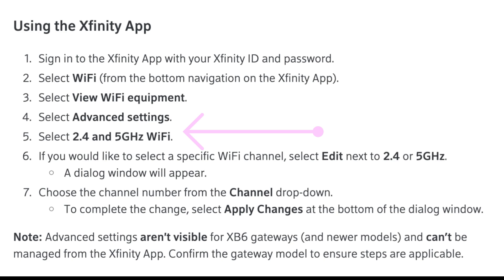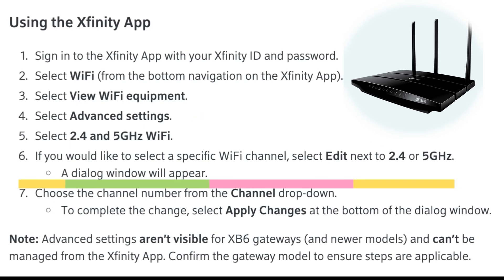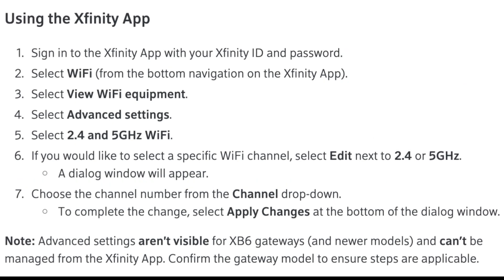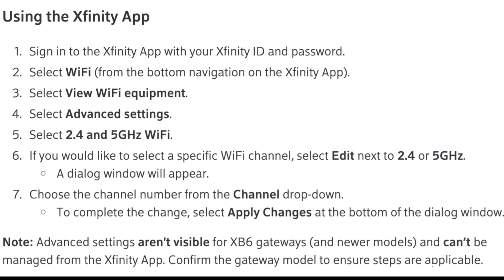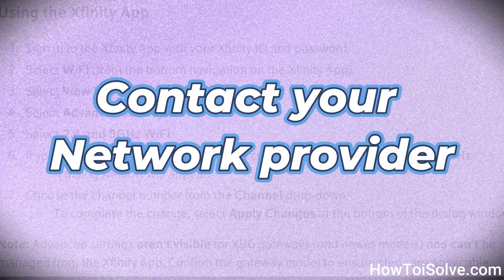You should use the 5GHz Wi-Fi band on your iPhone. If your router supports it, switch to the 5GHz band instead of 2.4GHz for faster speeds and less interference. Contact your network provider for more details.